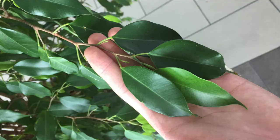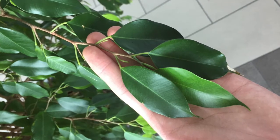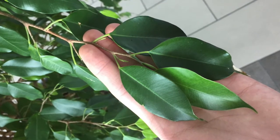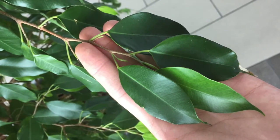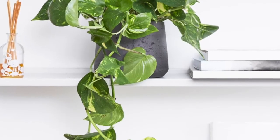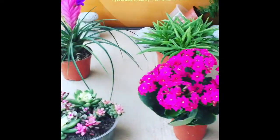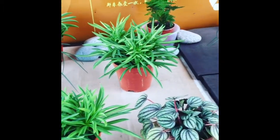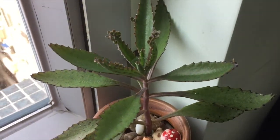Also, indoor houseplants are a lot more prone to damage caused by dust or other air pollutants. Due to the lack of fresh air and air circulation, the dust concentration of indoor areas is often a lot greater than that of outdoor areas. Besides poor air circulation, it also never rains naturally indoors, so dust particles or other pollutants are a lot more likely to accumulate on top of the plants.